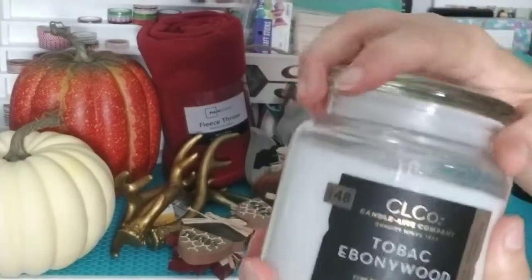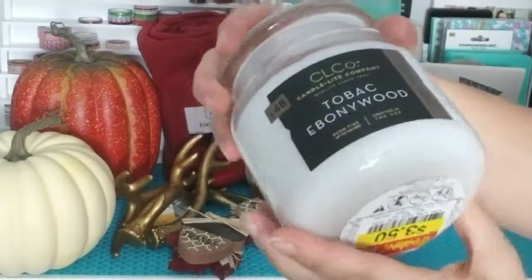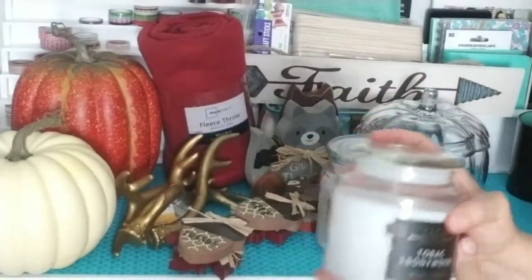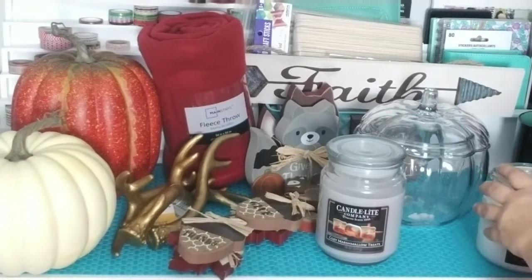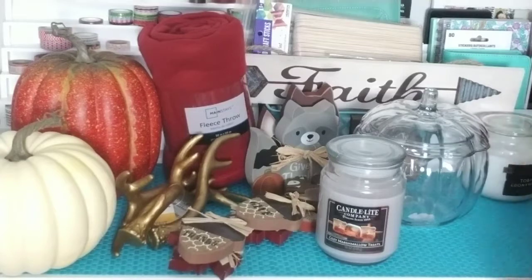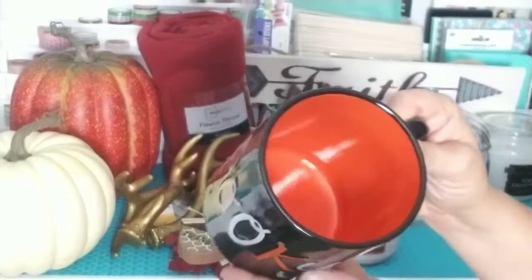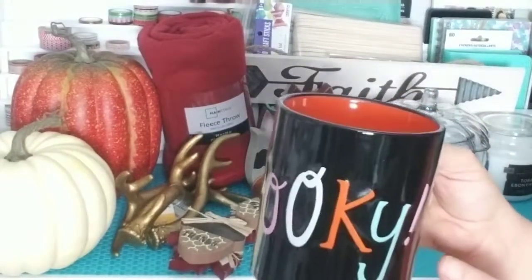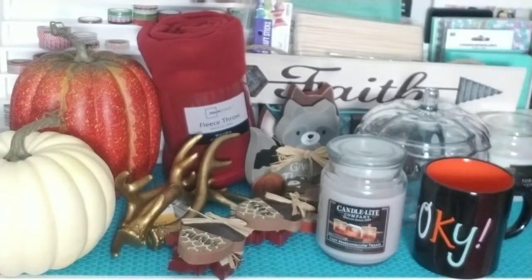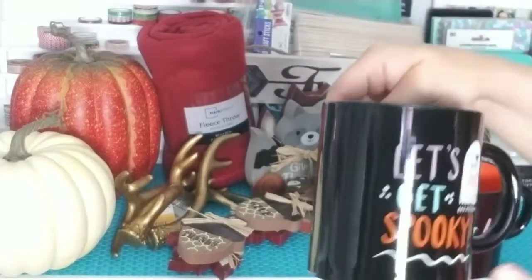It smells amazing. And I got this other one — it smells really good too. I think it's like a fragrant candle that a guy would probably like, but it's got a nice smell to it. And then I picked up some of these Halloween coffee mugs — one spooky one and one that says 'let's get spooky.'